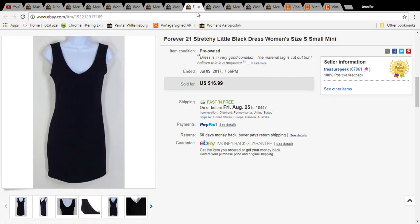This was a Forever 21 dress — just a little black dress. I paid a dollar for it at the Salvation Army and it sold for $16.99 with free shipping, and it probably cost about $3.50 to ship.